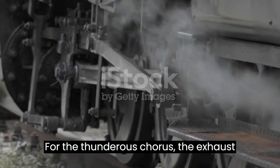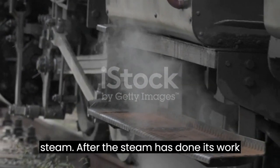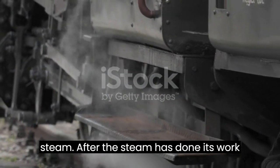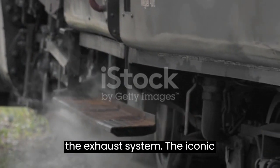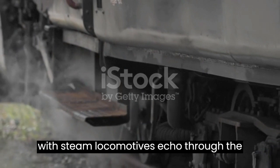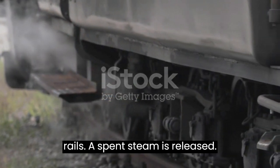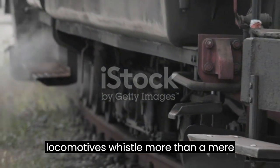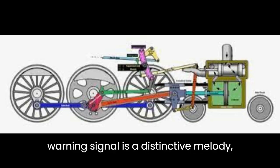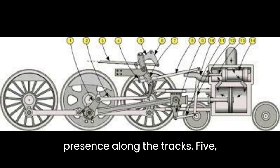The Thunderous Chorus: the Exhaust System. After the steam has done its work in the cylinders, it's expelled through the exhaust system. The iconic hissing and chuffing sounds synonymous with steam locomotives echo through the rails as spent steam is released. A steam locomotive's whistle, more than a mere warning signal, is a distinctive melody, adding character and announcing its presence along the tracks.